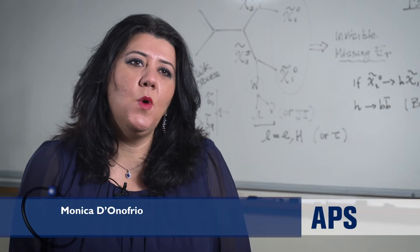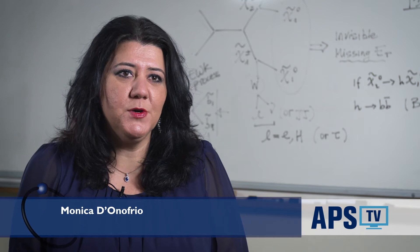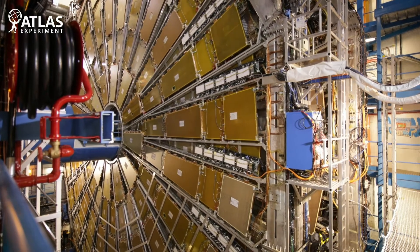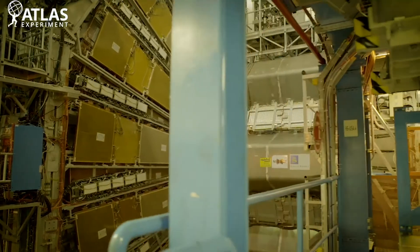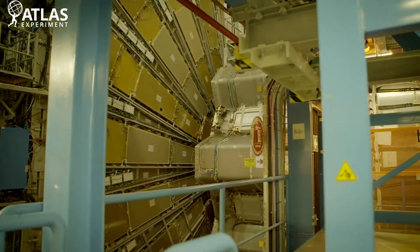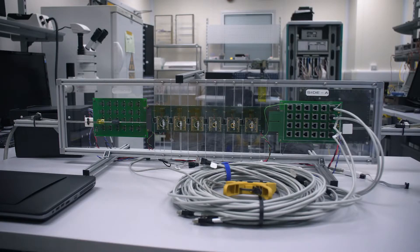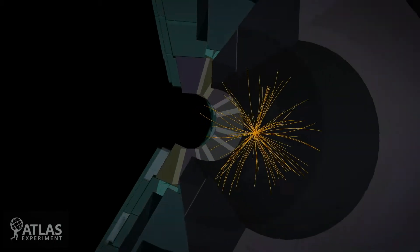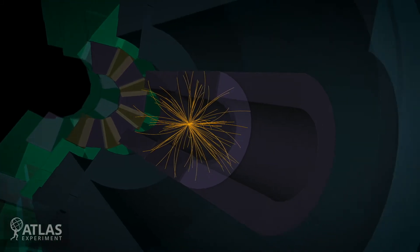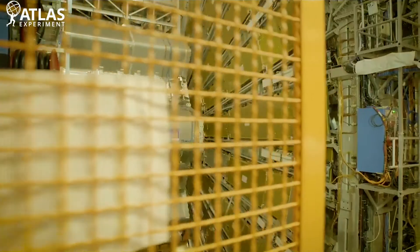ATLAS is one of the two multipurpose experiments at the Large Hadron Collider at CERN. The Liverpool Group is involved not only in the exploitation of the data that we have collected, but also in the maintenance of the detector and of the software, which is an important part of the experiment itself. We are involved in precision measurements of the Higgs boson and also in searches for supersymmetric particles, other new heavy particles, and dark matter.